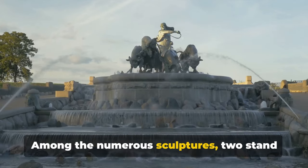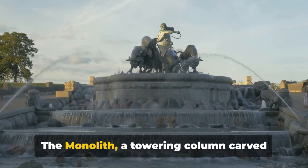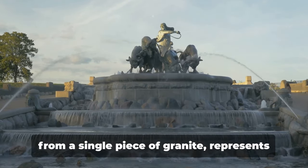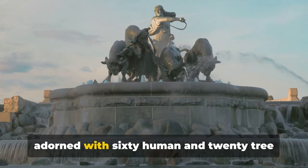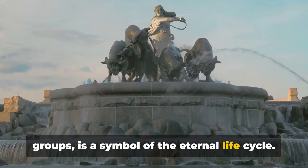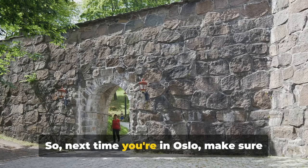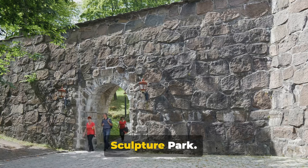Among the numerous sculptures, two stand out: the Monolith and the Fountain. The Monolith, a towering column carved from a single piece of granite, represents the cycle of life, while the Fountain, adorned with 60 human and 20 tree groups, is a symbol of the eternal life cycle. So next time you're in Oslo, make sure to carve out some time for the Vigeland Sculpture Park.